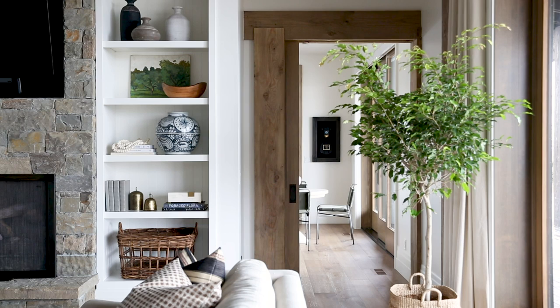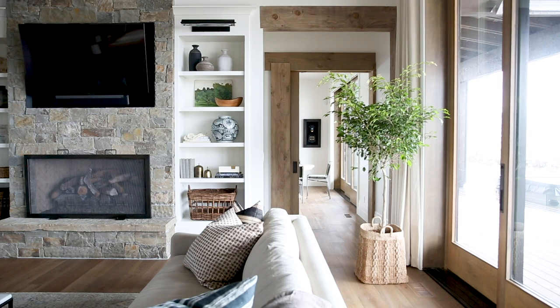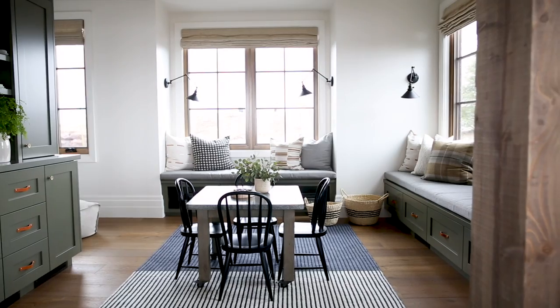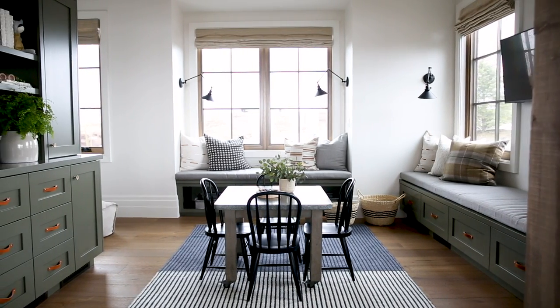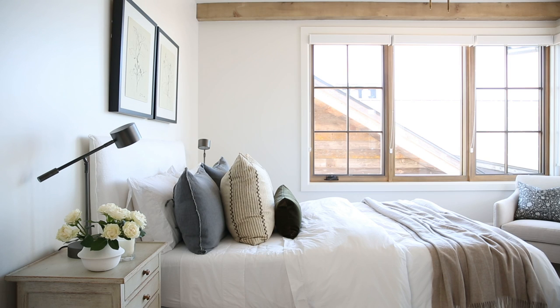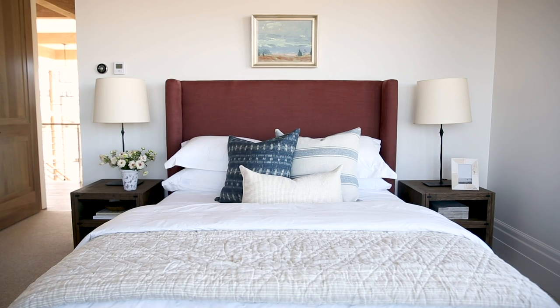If you haven't checked out the other two videos of this project, it is easily one of the most beautiful homes we've ever designed, so go check it out. Thanks for watching and don't forget to subscribe.